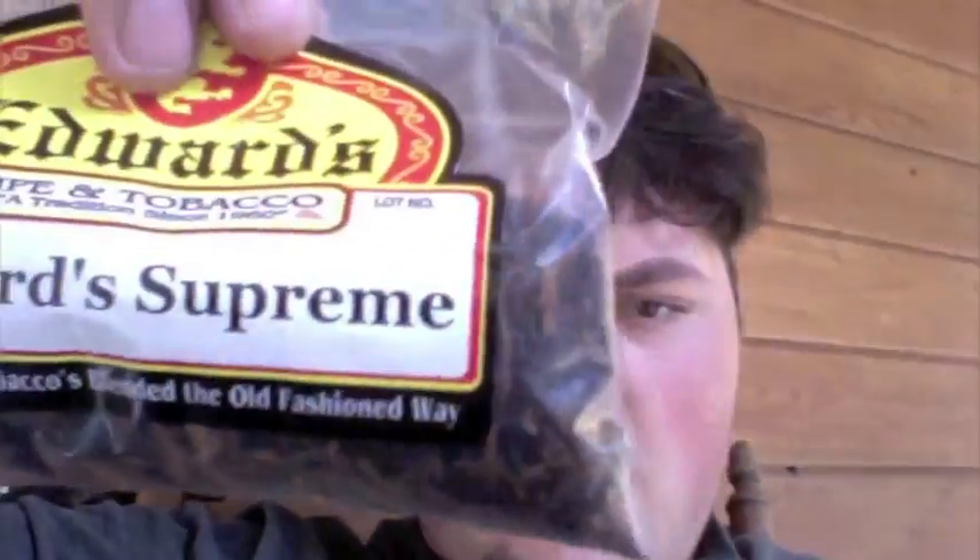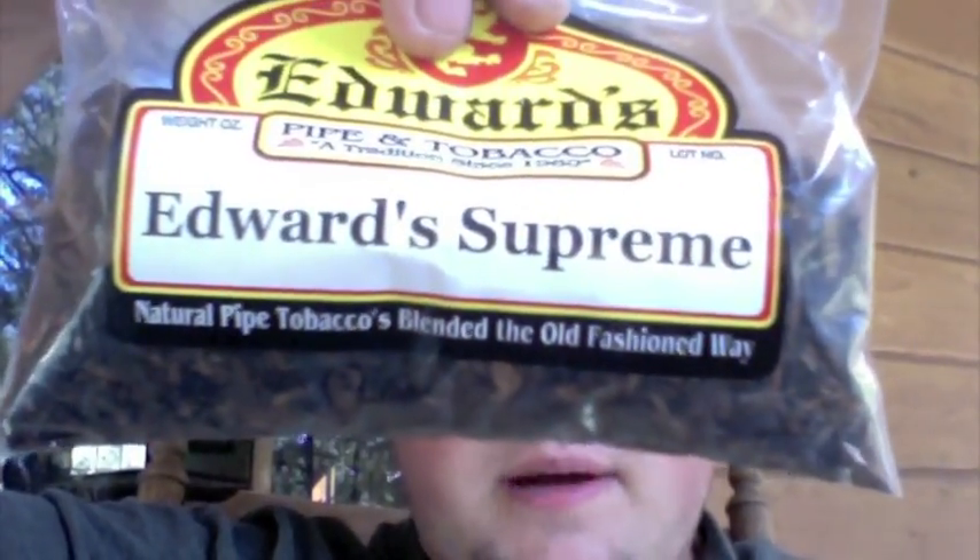I went down to Edwards today and picked up a new little baggy of tobacco. Up until now I've nearly smoked aromatics, so talking to the owner of the shop today, I picked up the blend called Edward's Supreme. It is apparently a more English-style blend — it's not really an aromatic blend, and it's got a bit of Latakia in it. This being the first time I've smoked Latakia, I have to say I really rather like it.